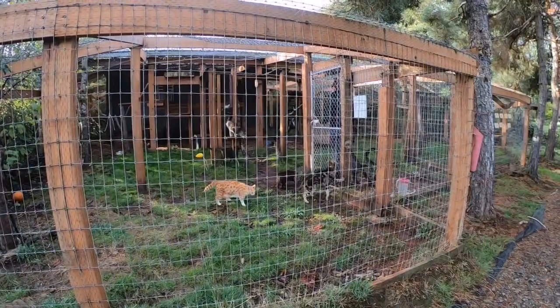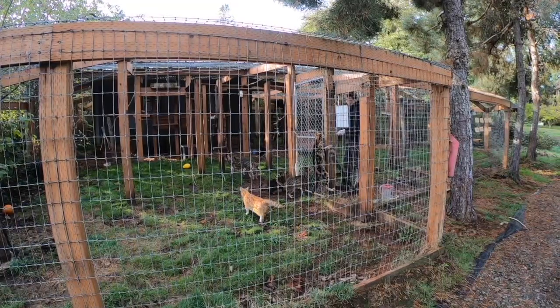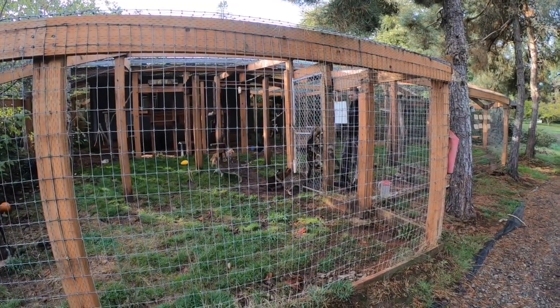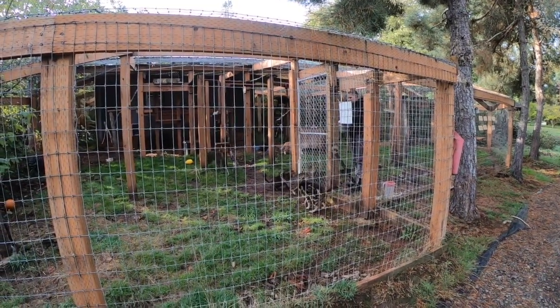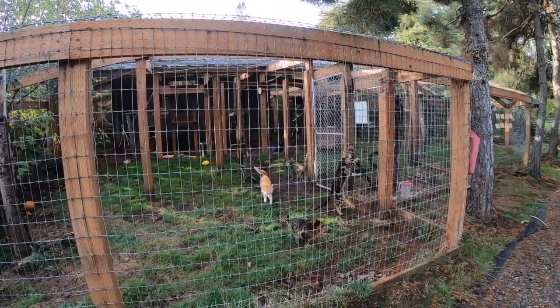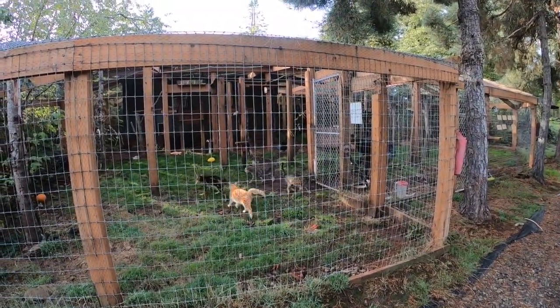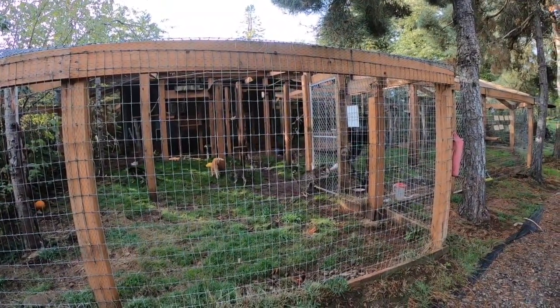This is actually a really good example of why hybrid cats don't make good pets generally, because they can be much wilder than our domestic cat. All our hybrids that live here at the sanctuary have been surrendered by private owners because they did not make good pets.